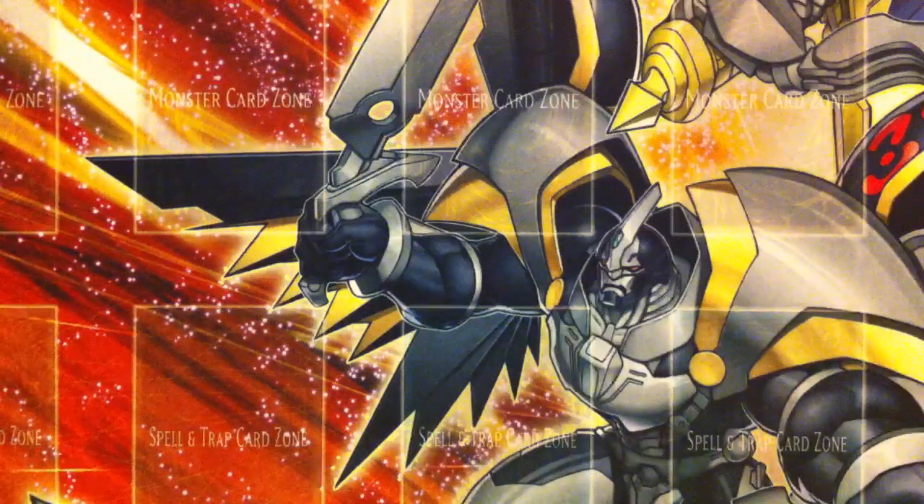Hey YouTube, Kiritswig here, bringing you four Yu-Gi-Oh Trade Proof videos. We'll go ahead and go through each one of these trade proofs, show what the person sent and what they're getting in return.